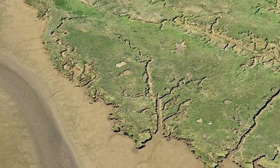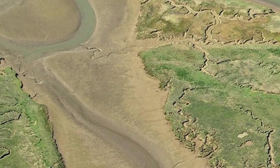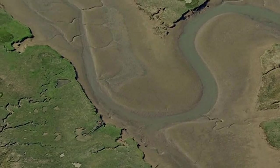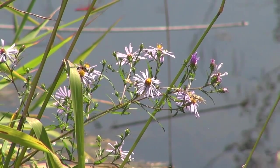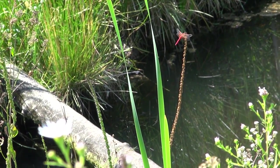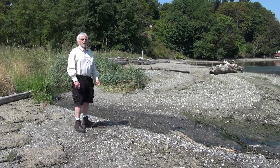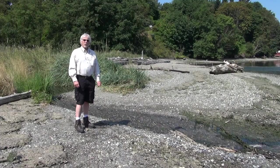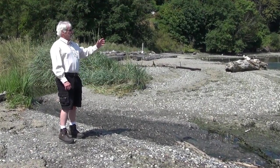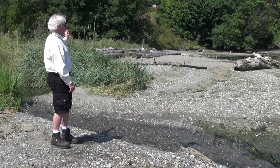The estuaries of Puget Sound are among our favorite places to explore. Here are some of our surprising discoveries. Today, on Journal of Accessible Sciences, we'll explore the boundary between the shallow marine environment and a typical deciduous forest.